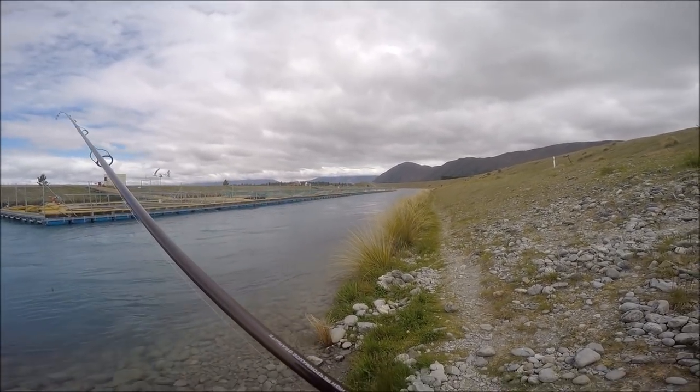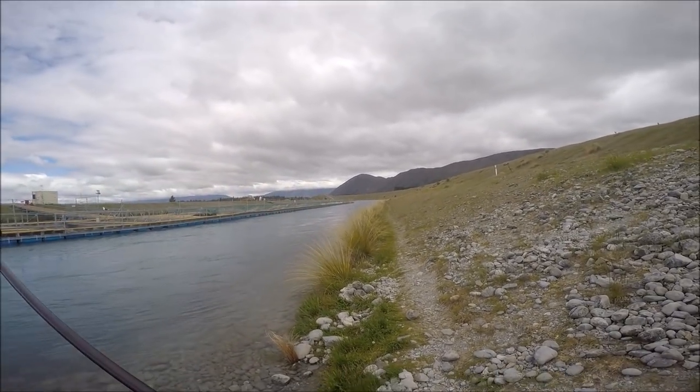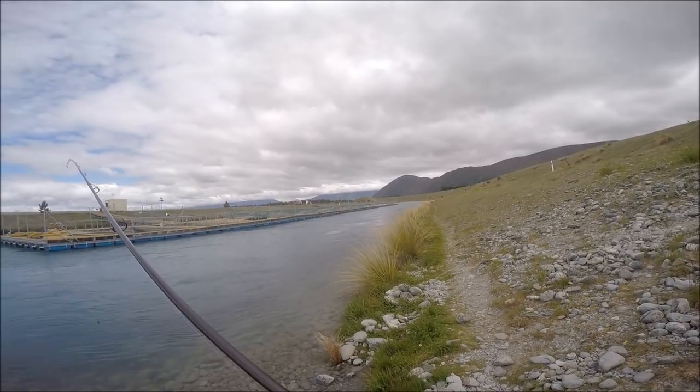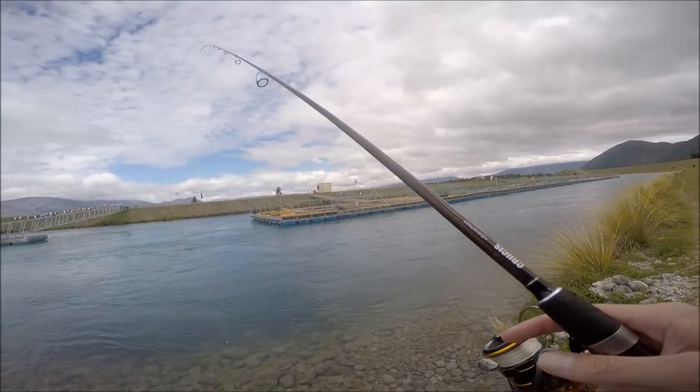Hey guys, welcome back to another video. These viewers will definitely know where this spot is. Currently fishing at the Mackenzie Country Canals and the technique is using egg patterns.